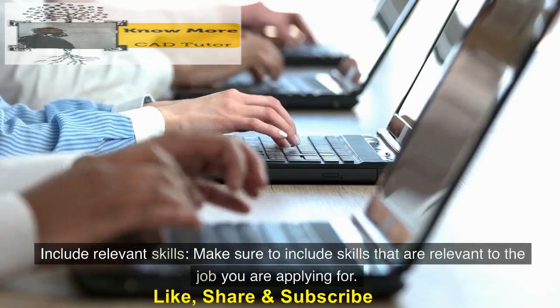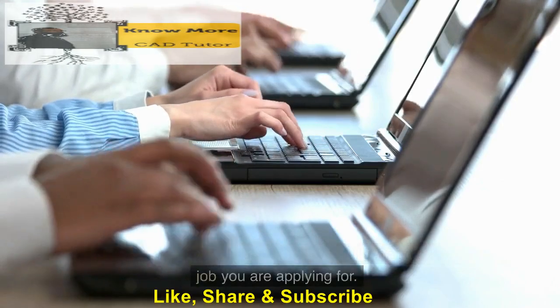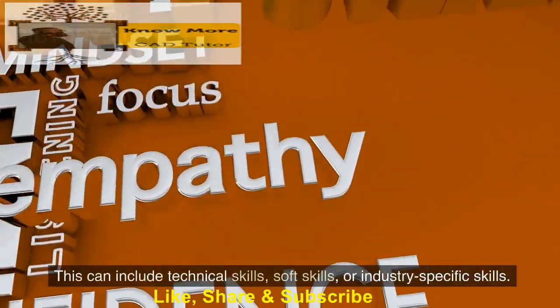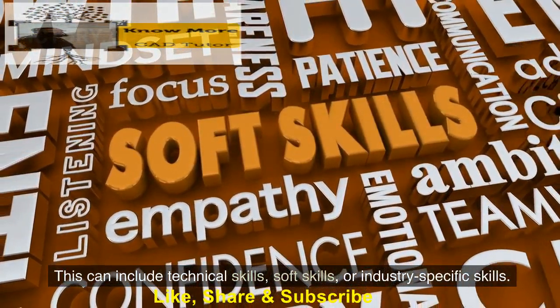Include relevant skills. Make sure to include skills that are relevant to the job you are applying for. This can include technical skills, soft skills, or industry-specific skills.